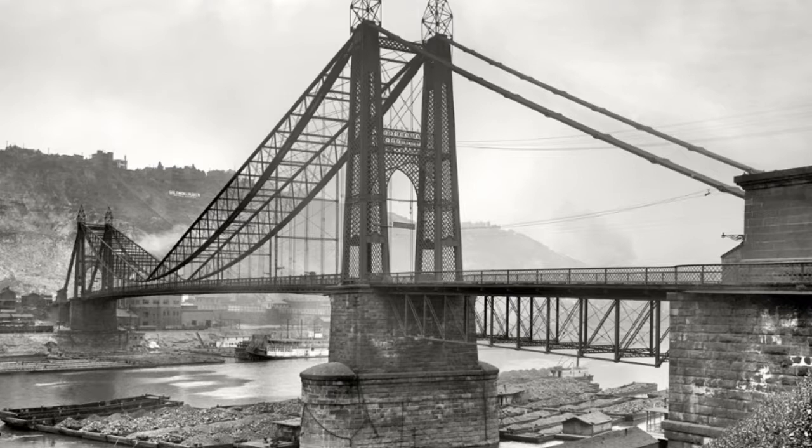Steel can be used to build suspension bridges — bridges not just supported underneath by pillars, but also supported from above by strong steel cables. These bridges can hold a lot of weight. Steel can also be used to make stronger railways than iron, as steel is harder than iron and will wear less over time, requiring less maintenance.